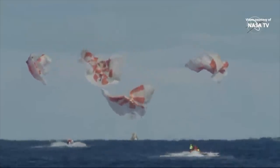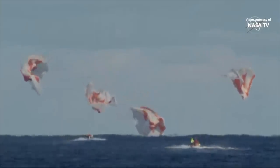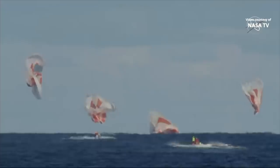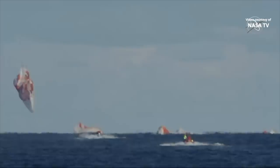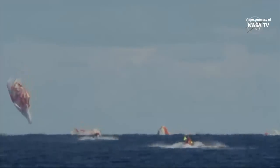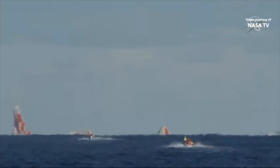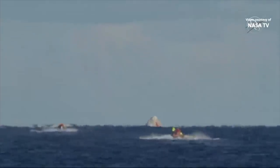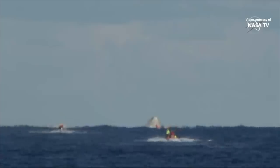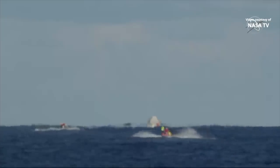We have confirmation of splashdown. Dragon has returned to planet Earth — it is now back home. You can see our two fast boats racing out to the capsule, now in recovery. That splashdown came right on time: 5:45 a.m. Pacific, 8:45 a.m. on the East Coast. The teams that have been ready and waiting were staged just a few nautical miles away and are now moving in. You can see those two fast approach boats already speeding their way towards the capsule.